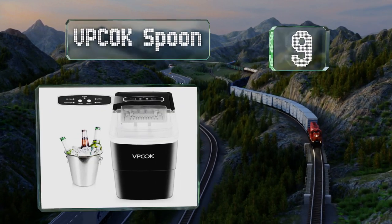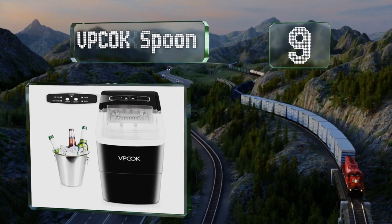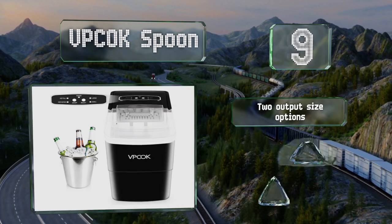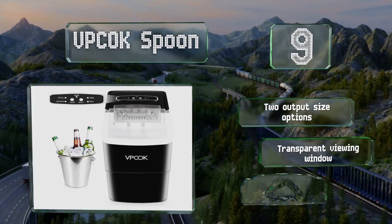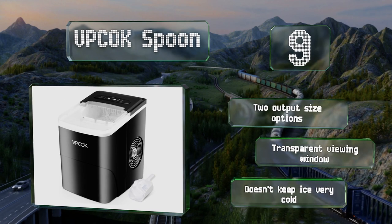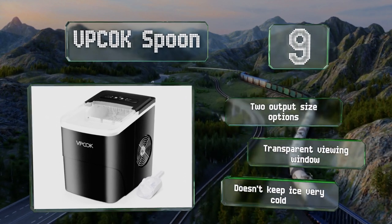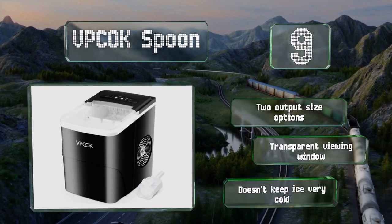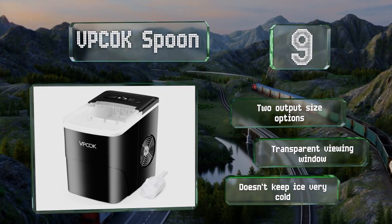At number nine, with its massive 2.2-liter reservoir, the VPC OK Spoon shouldn't need to be refilled as often as many other models. Though it lacks some of the advanced features on pricier units, it has a removable drainage cover that makes emptying and drying it simple. It offers two output size options and is equipped with a transparent viewing window, but it doesn't keep ice very cold.